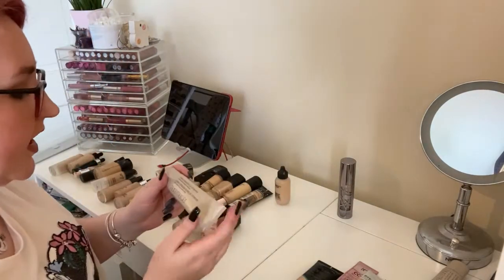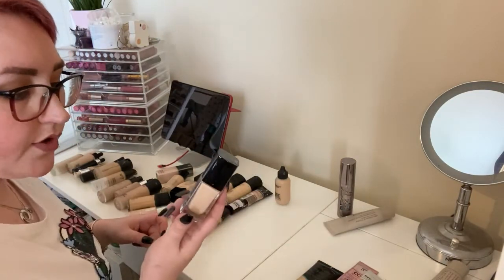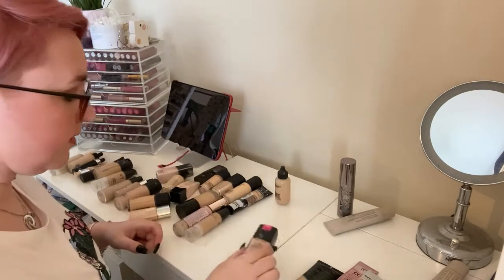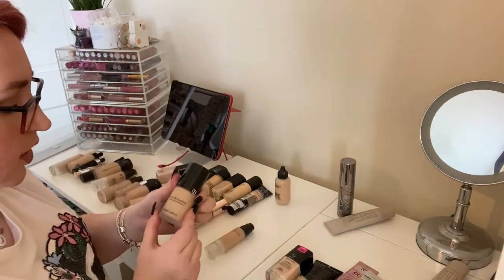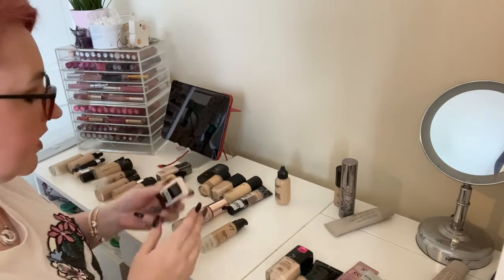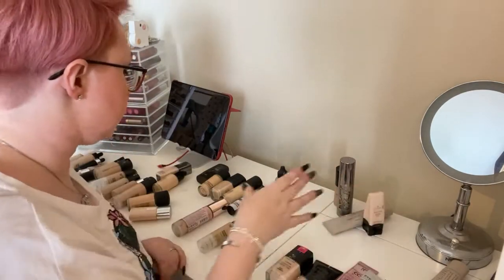Getting rid of this tinted moisturizer by Laura Mercier — I don't use it. Keeping the Wet n Wild Photo Focus in Dewy in Nude Ivory. Getting rid of the Giorgio Armani Luminous Silk Foundation — I've had it for a while and don't really like it that much. Getting rid of the Illamasqua Skin Base in 02 because it's too light — far too light.